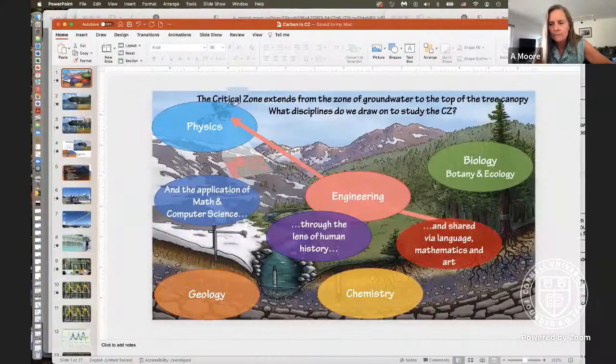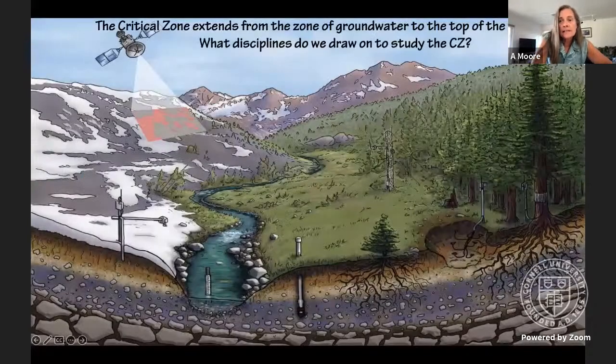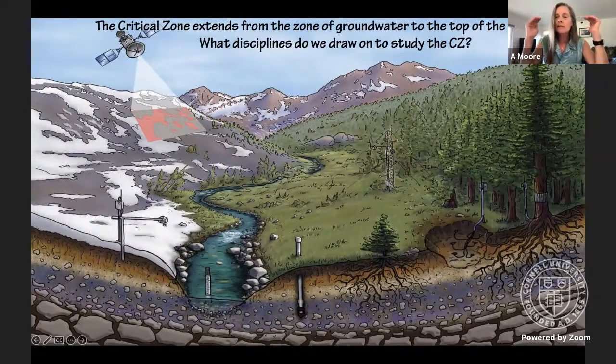This session is sponsored by the Critical Zone National Network and the Coordinating Hub, which works with nine separate thematic clusters to study the Earth's critical zone. The critical zone is the skin of the Earth, from the top of the tree canopy down into the groundwater layer — the zone where almost all of Earth's life lives.